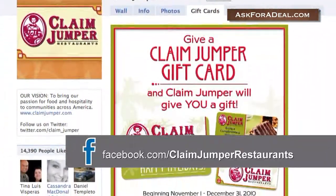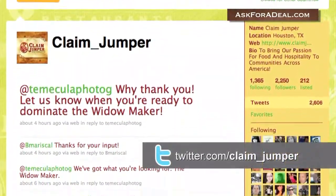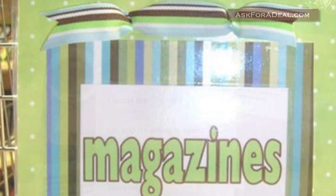Also, don't forget to check the restaurant's official Facebook and Twitter pages for occasional news about contests and promotions. Finally, be sure to look in Sunday papers, magazines, and local circulars for coupons that can be redeemed in your local restaurant.